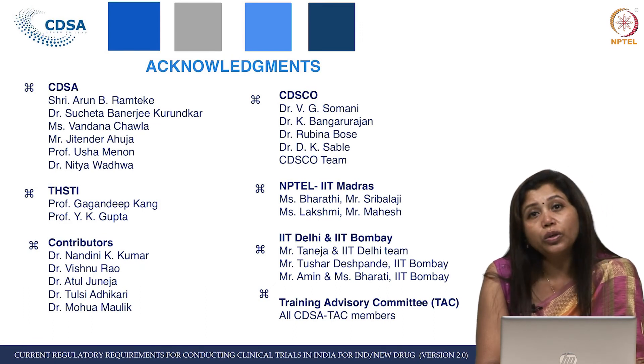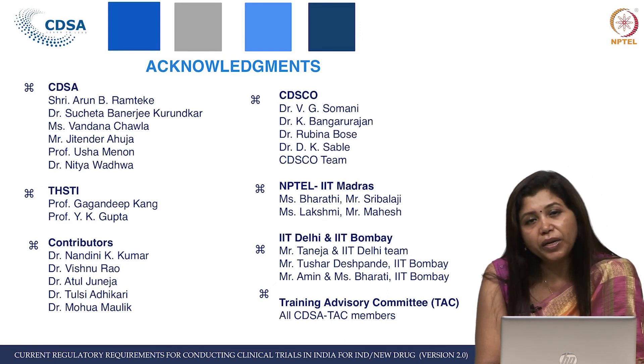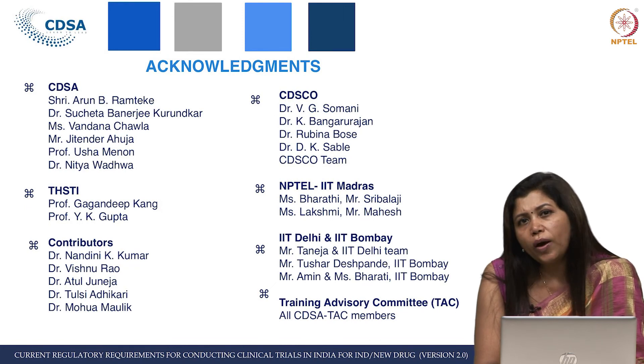I am also thankful to all the TAC — Training Advisory Committee — members of CDSA who have contributed, especially Professor Vaike Gupta, Professor Srinjini Bhatnagar, Professor Gagandeep Kang, and Dr. Vishnu Rao.